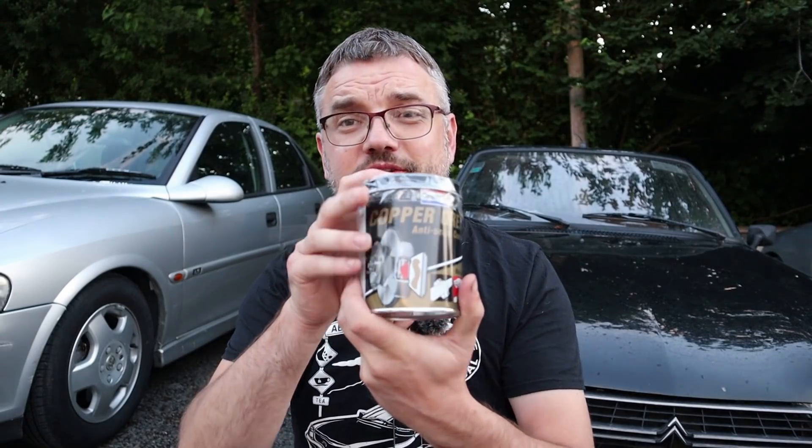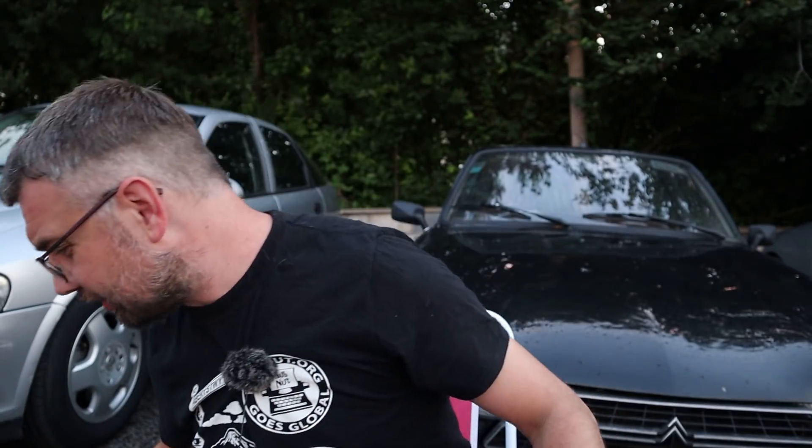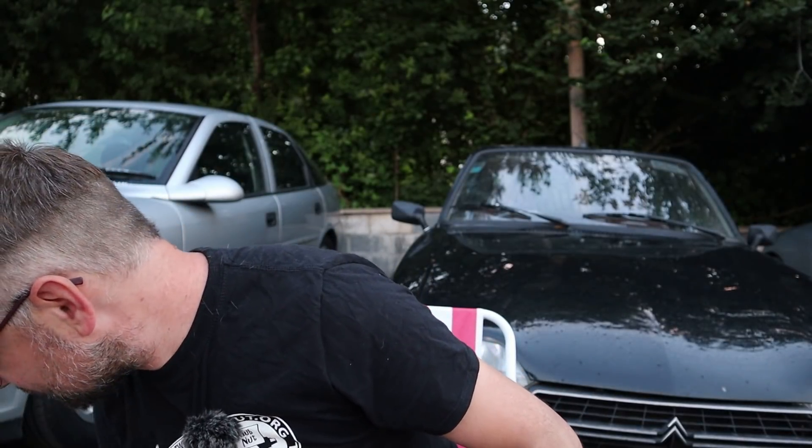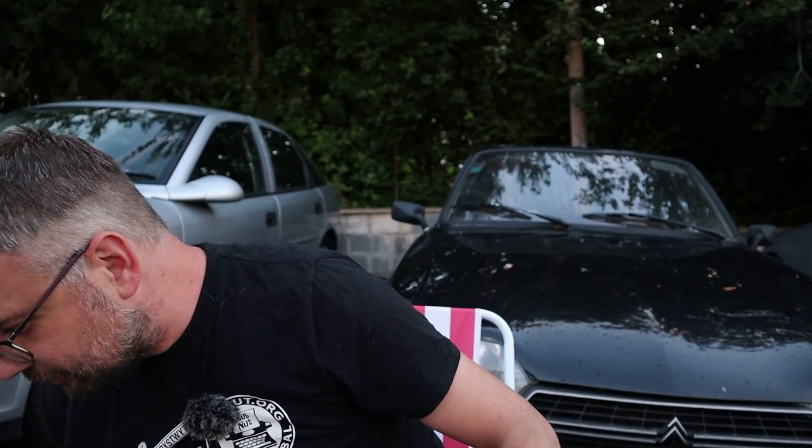Someone has got me a tub of copper grease — I don't think we've got a name on that one, it's just appeared from somewhere. Thank you very much — copper grease, always useful.